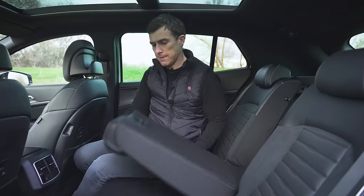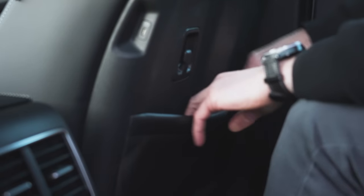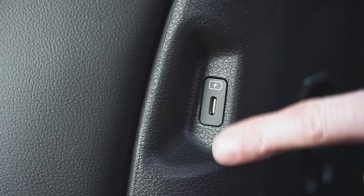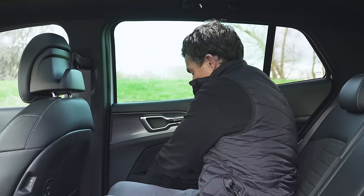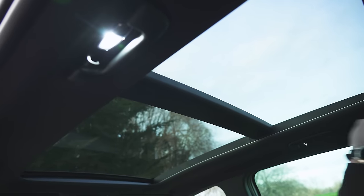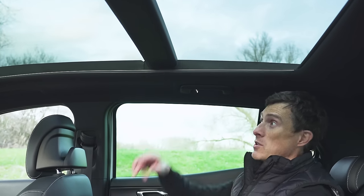If you need to carry longer items and passengers at the same time, you can fold down the middle seat for through-loading — quite a lot of space actually. There are also pockets in the seat back, little hooks, and USB-C ports. There are rear door bins too. And there's a panoramic glass roof, standard from the mid-spec upwards.